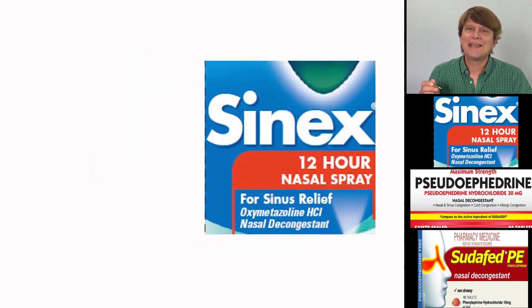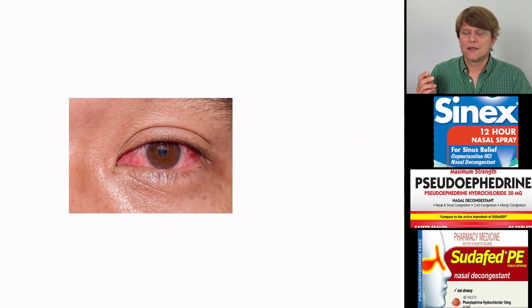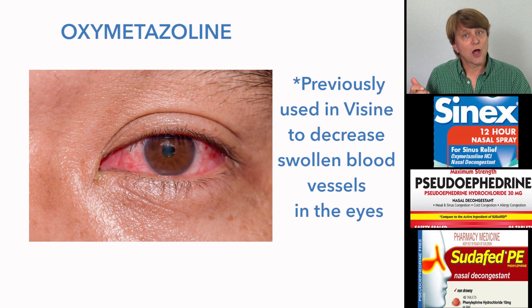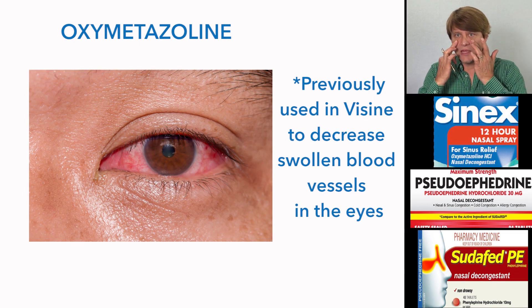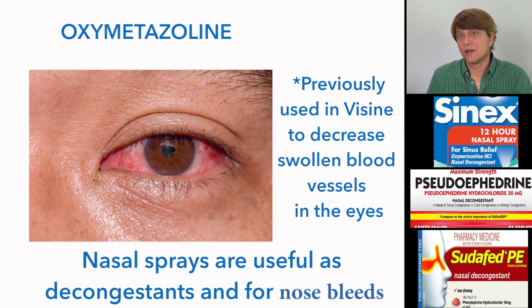Oxymetazoline can be administered in a couple of different ways — by drops or in the form of a nasal spray. It's not only good for nasal congestion, but also for red eye. It's sold for the purpose of decreasing redness in the eye, which is due to the dilation of the blood vessels in the eye.